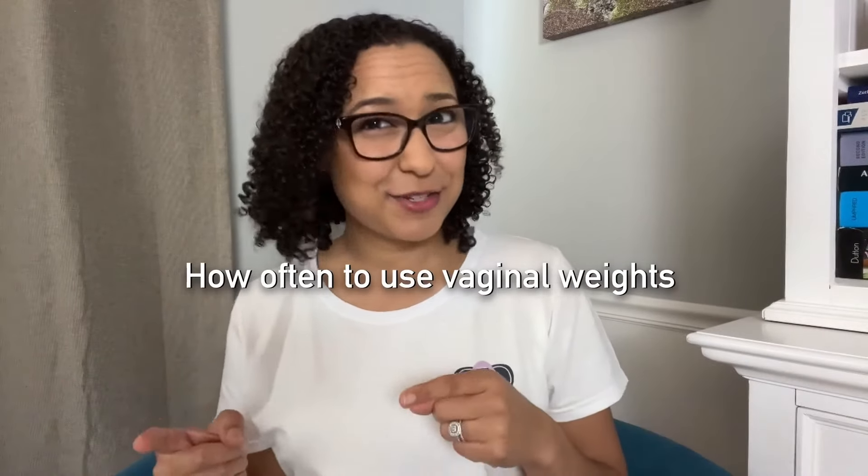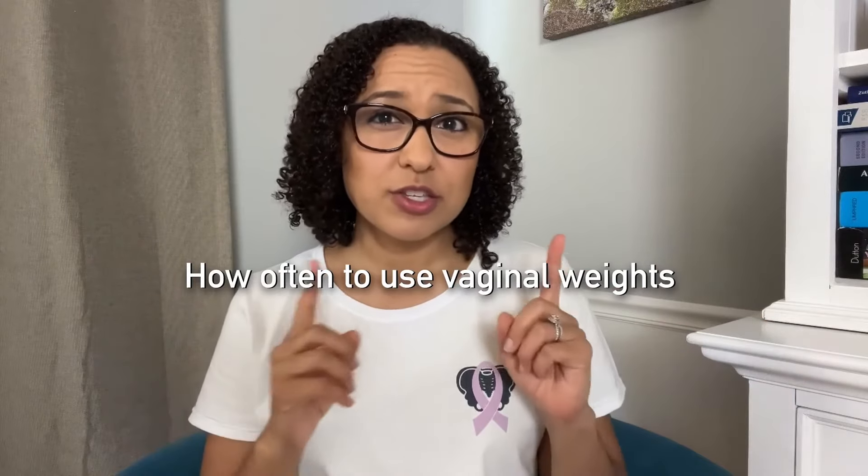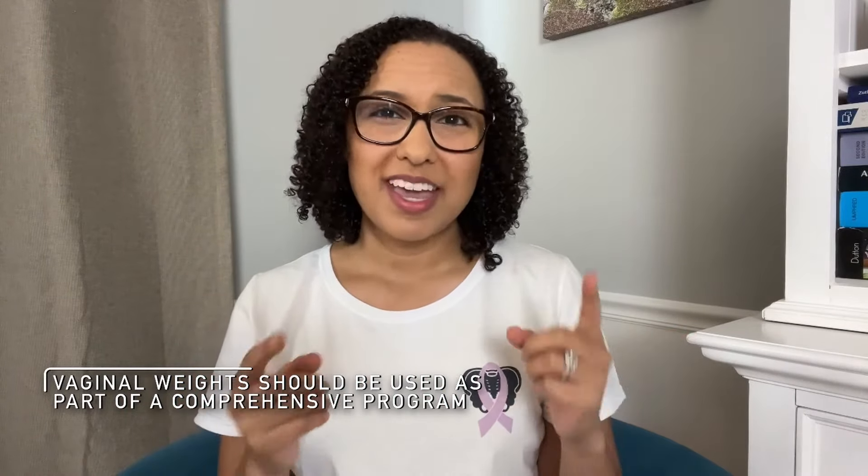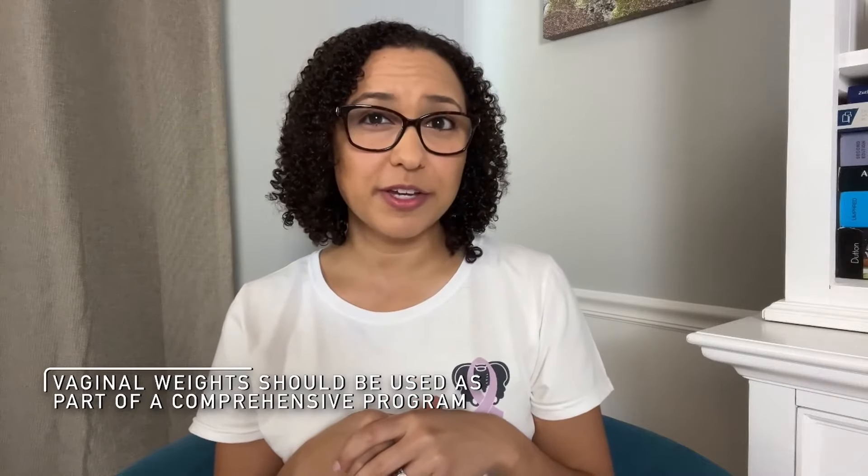How often should you use vaginal weights? Start out using them two to three times a week, but you can work up to using them every other day or even every day. These muscles can get fatigued, so give them a day or two break in between. If your muscles are extremely weak, you'll definitely need an extra day or two in between. An alternative is using a heavier weight one day and then a lighter weight the next day. The important thing to remember is that vaginal weights are ideally used as part of a comprehensive program to address your symptoms. If you need to find a pelvic floor physical therapist near you for a full assessment and program, I'm including the links down below.